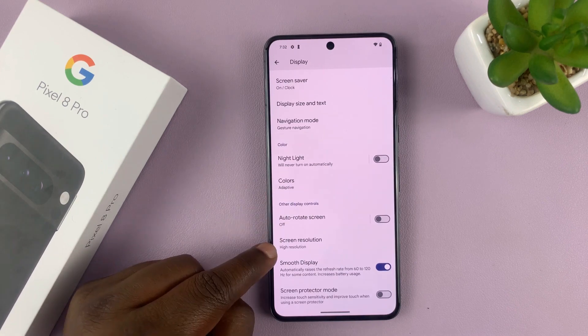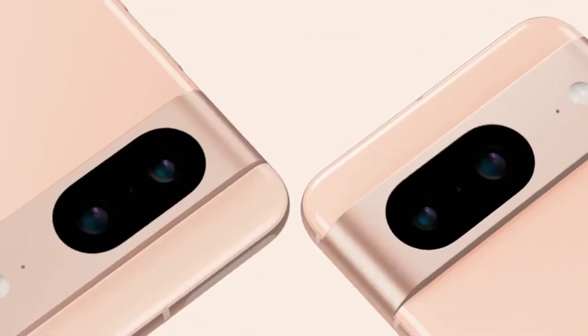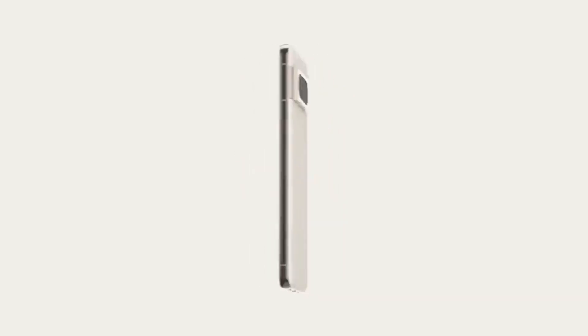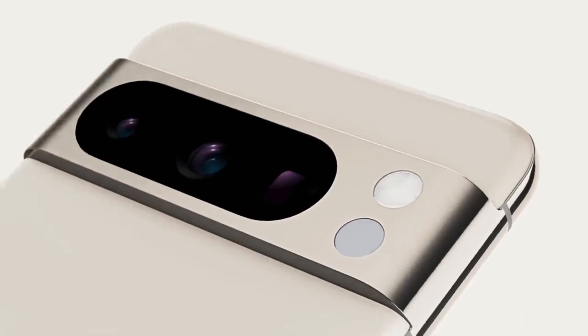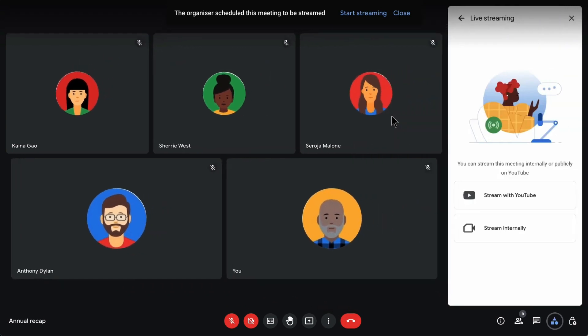In terms of sound, the Pixel 8 Pro is not far behind. Equipped with powerful, precisely tuned stereo speakers, the device offers an immersive audio experience. Whether you're playing music, watching media, or participating in video calls, the Pixel 8 Pro's clear, well-balanced sound takes the listening experience to the next level. The attention to detail even extends to call quality, where noise cancellation and enhanced voice capture ensure clear, interference-free phone conversations.